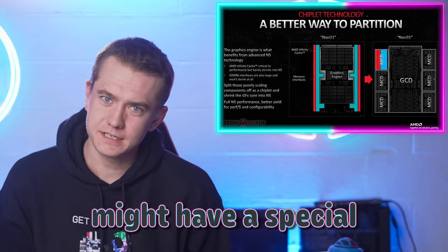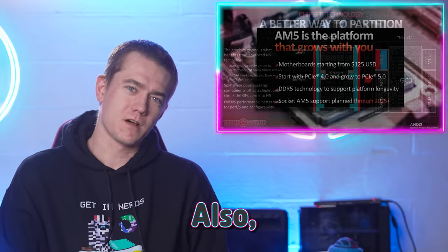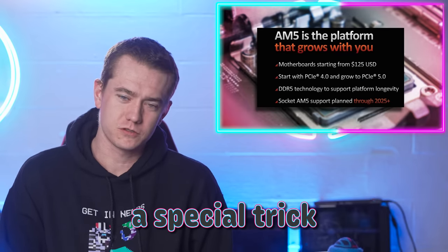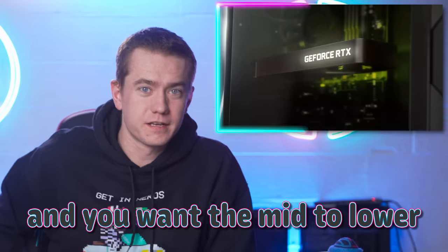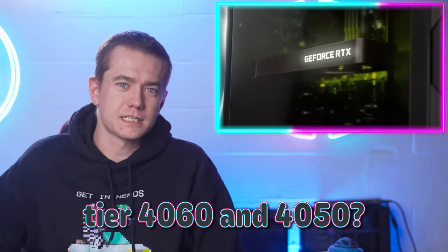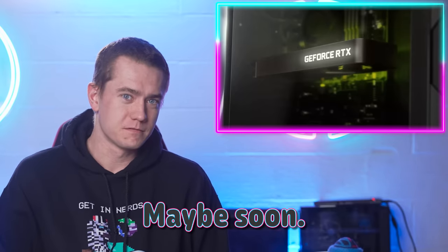AMD's upcoming GPUs might have a special trick up their sleeves. There might also be a special trick to getting cheaper motherboards from them. And you want the mid to lower tier 4060 and 4050? Maybe soon. Let's get into the hot news.